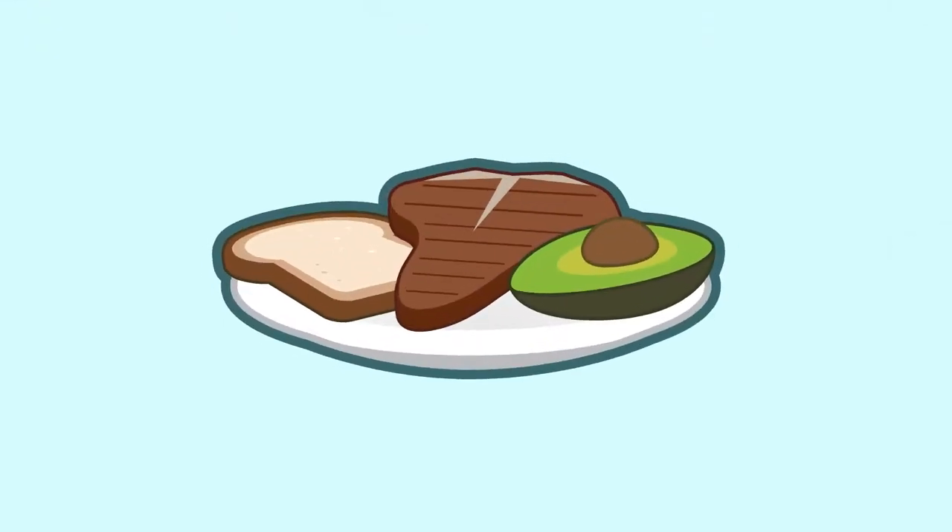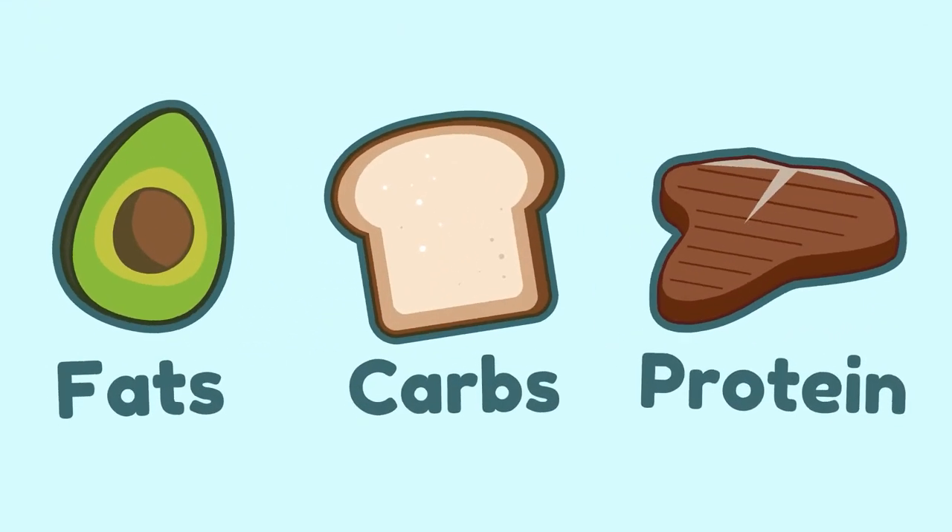Digestive enzyme supplements work similar to the ones in the body. They help break down carbs, protein, fibers, fats, and lactose. Here are my top five digestive enzyme supplements.